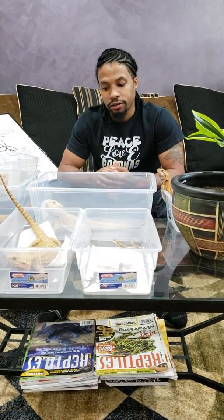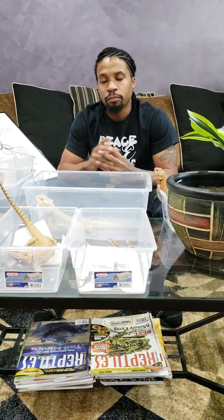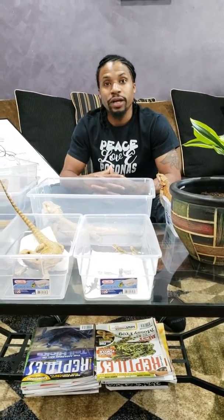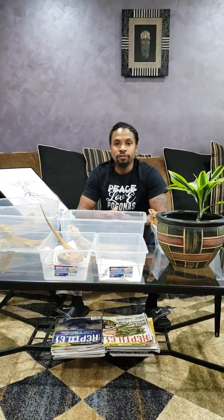Once again, what is a GS, or Genetic Stripe, bearded dragon? It's a dragon with a stripe from the top of the head to the base of the tail, sometimes even going through the tail. The stripe is very refined with no breaks or gaps, and most importantly it's a dominant genetic mutation, so when bred to non-carrying bearded dragons, roughly 50% of the offspring should be genetic stripes.